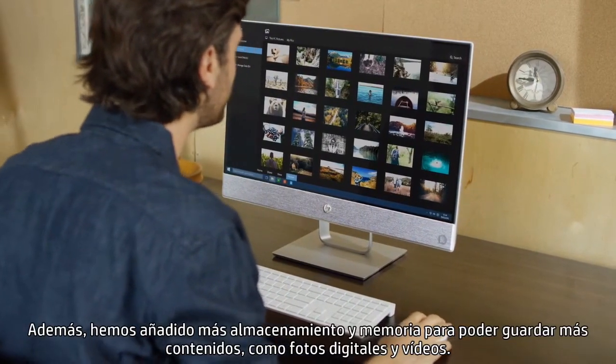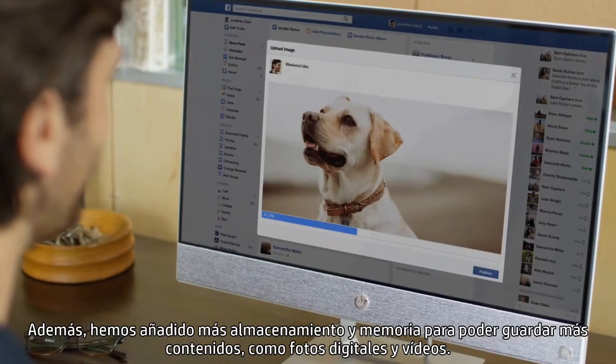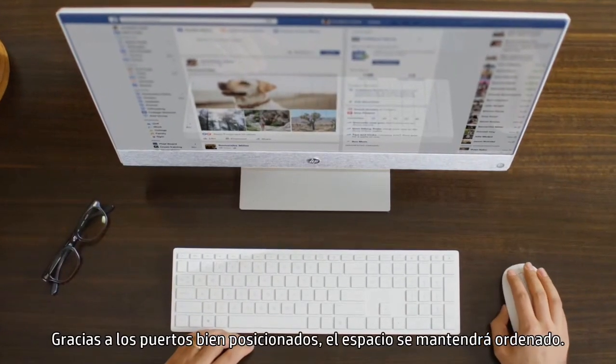We've added more storage and memory so you can hold on to more content like digital photos and videos. With well-positioned ports, it keeps your space clear of clutter.